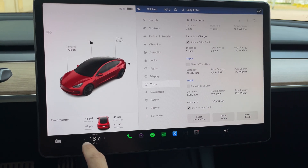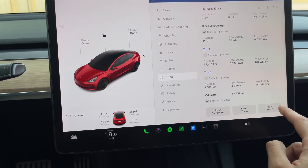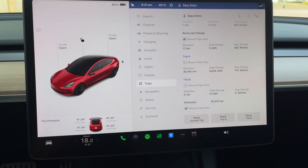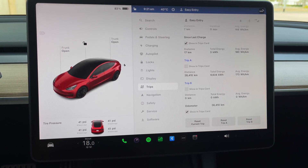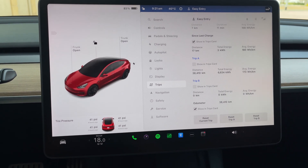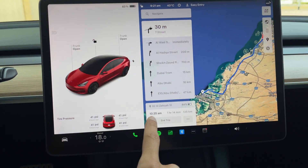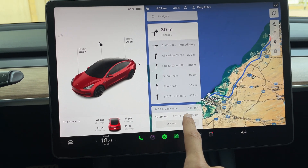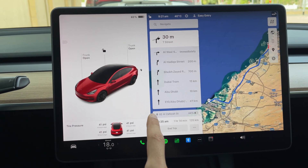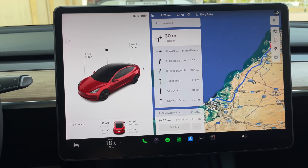You can see 41 PSI all around on all four tires. For this range test I'm going to reset Trip B to show everyone at the end how many kilometers I drove and how much energy I consumed. The navigation map is showing I should reach Abu Dhabi with 44% battery — Tesla is about 98% accurate with these estimates, so let's see if that holds this time.